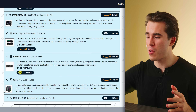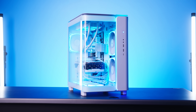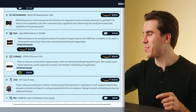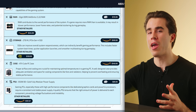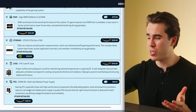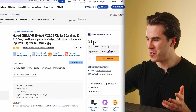For the case, go with the Montech King 95 Pro in black this time — saving about $10 versus the white version from my build guide. For the power supply, all you need is an 850-watt 80 Plus Gold fully modular unit like the Montech Century, which was $90 but is now $125.